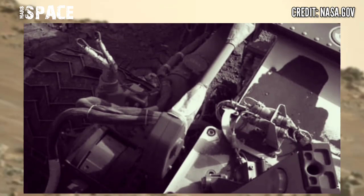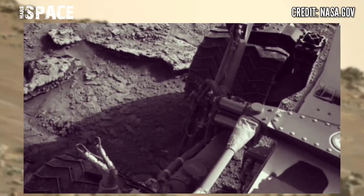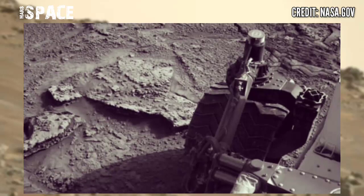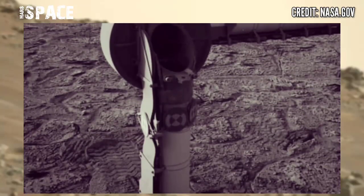Curiosity rover is using its left navigation camera to capture these new images of planet Mars. These were captured on Sol 3737 of its mission. Curiosity's mission is to determine whether the red planet was ever habitable to microbial life.